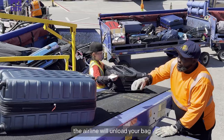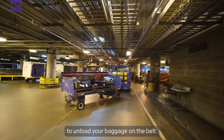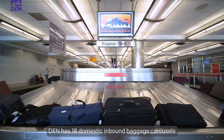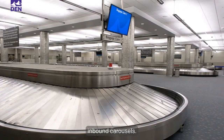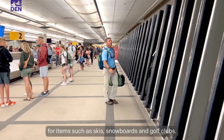Upon your arrival at DEN, the airline will unload your bag from the plane onto a cart and drive through the tunnels to unload your baggage on the belt that feeds up to the baggage claim where you will retrieve your bag. DEN has 18 domestic inbound baggage carousels and three international flight inbound carousels. We also have six oversized carousels for items such as skis, snowboards, and golf clubs.